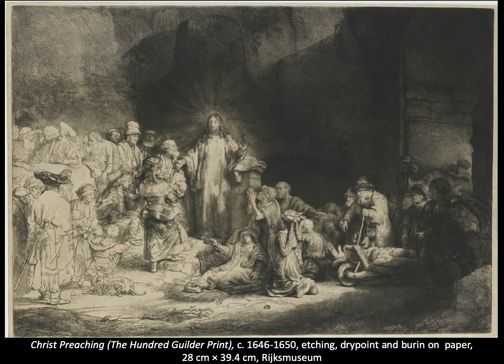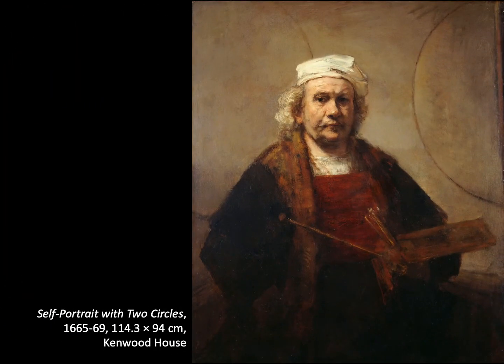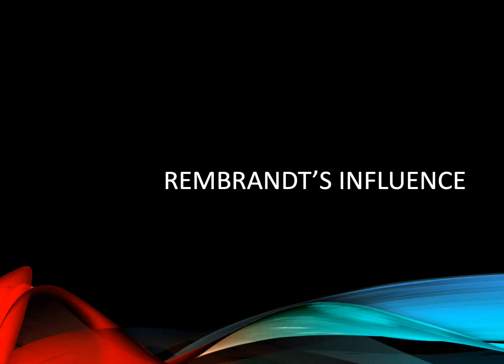Rembrandt at the time was experimenting with newly discovered mezzotint techniques. That completes the first part on Rembrandt's life and his influence on British collectors, connoisseurs and critics. In this second and final section I'll cover his influence on British artists.